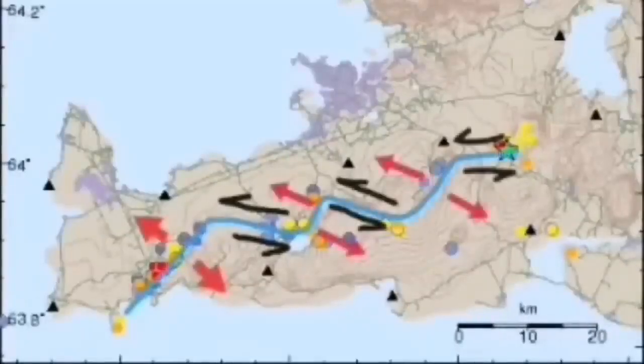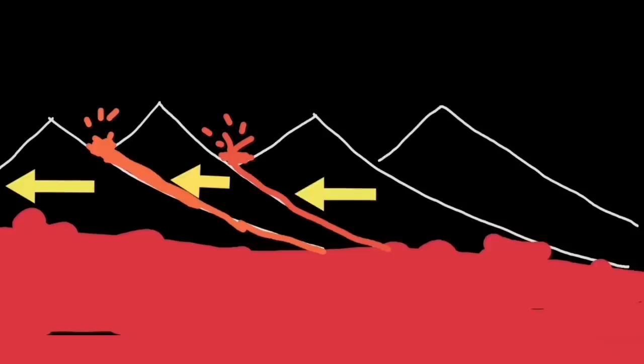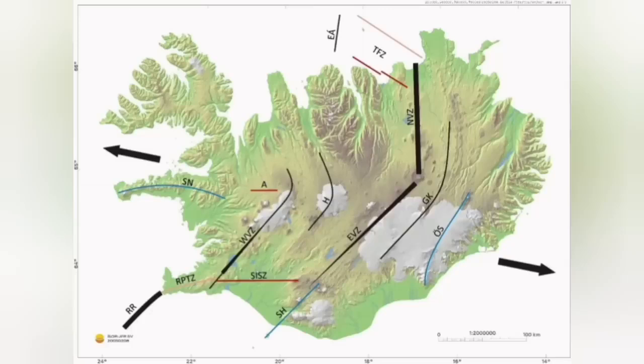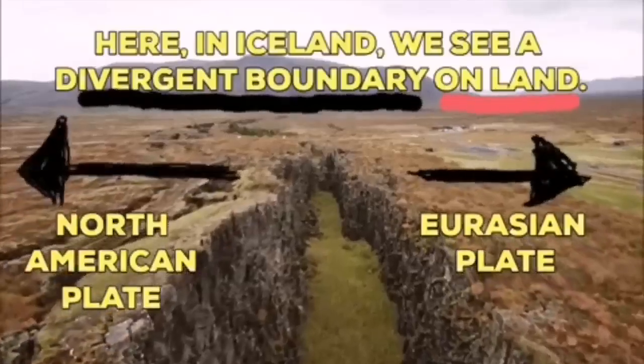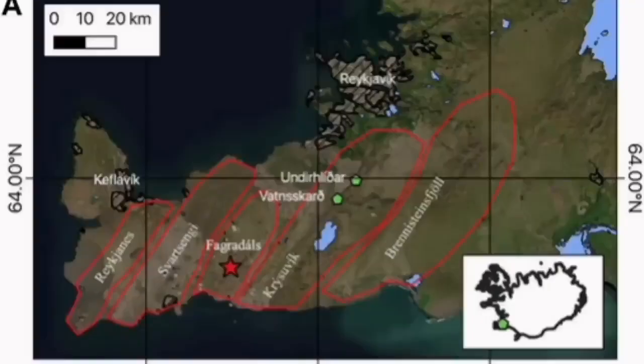The Krýsuvík system is the one that we are talking about now. Like a domino effect, when one moves, lava erupts through that fault line, and the next one has to move also to accommodate the motion. And as you can see, it goes like a domino effect across Iceland toward the east, separating the Eurasian plates and North American plates from each other.